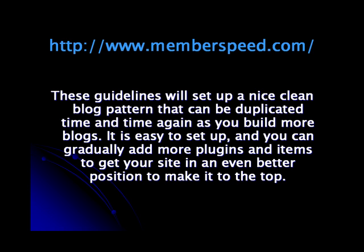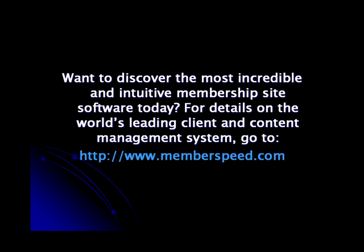It's easy to set up and you can gradually add more plugins and items to get your site in an even better position to make it to the top. Want to discover the most incredible and intuitive membership site software today? For details on the world's leading client and content management system, go to www.memberspeed.com.